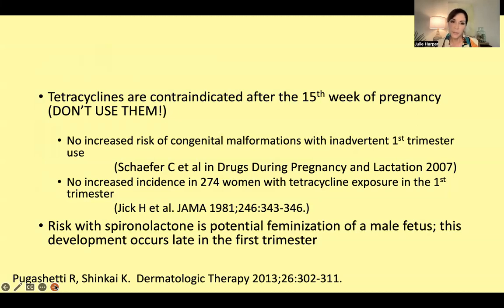Tetracyclines are absolutely contraindicated after the 15th week of pregnancy. But it may be interesting to know there's been no increased risk of congenital malformations with inadvertent first trimester use. So often we think someone's going to try to get pregnant in six months — 'I better stop the tetracycline.' Again, we're not going to do it on purpose, but if someone does come up pregnant in the first trimester, it's really more the second trimester where we'd have a problem.